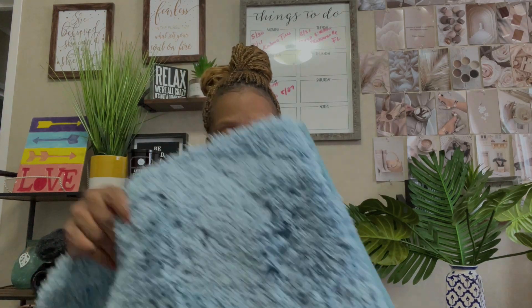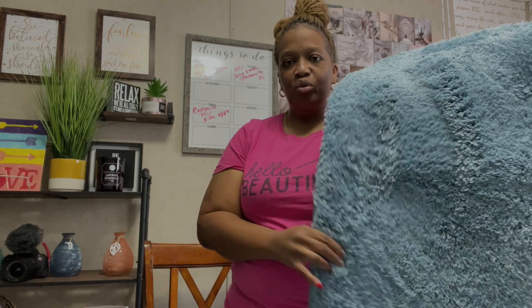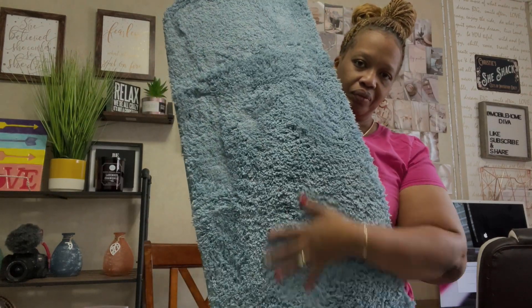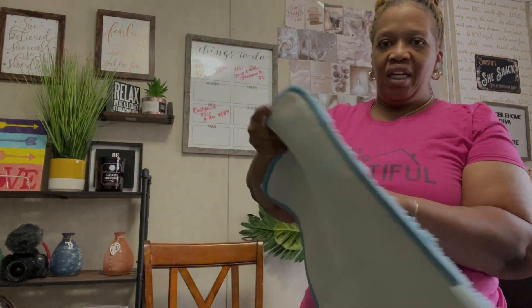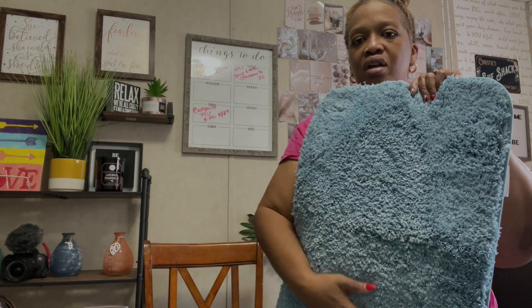I hadn't even opened them yet. I liked them because on Amazon they just look so fluffy and so pretty. So this is the rug that I got for in front of my double sinks in the bathroom. I loved them because they were super, super fluffy and I love the color — it's perfect for my bathroom. This is the long one. And just to show you, this is its sister — this one will go in front of my shower and then one just like it will go in front of the bathtub.